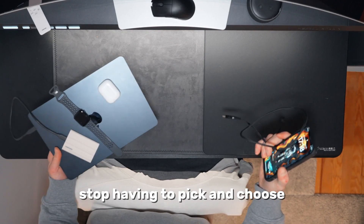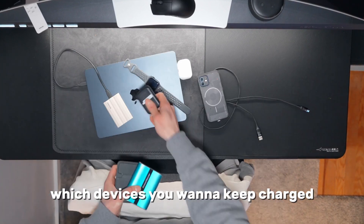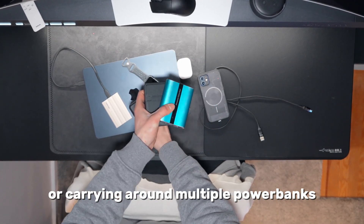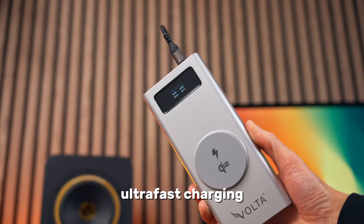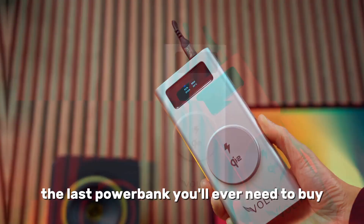Stop having to pick and choose which devices you want to keep charged, or carrying around multiple power banks. Just go with the Voltigo Max. Multiple ports, ultra-fast charging, and a giant battery — the last power bank you'll ever need to buy.